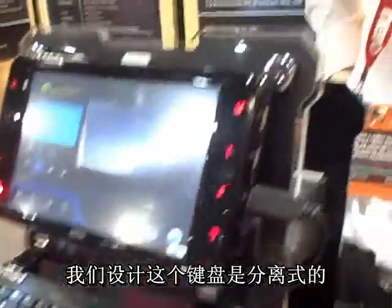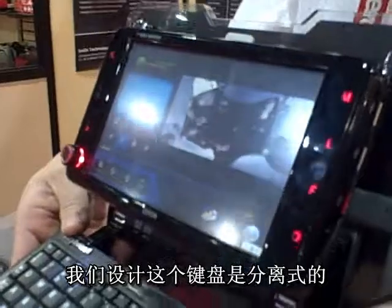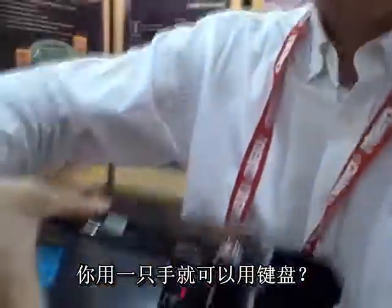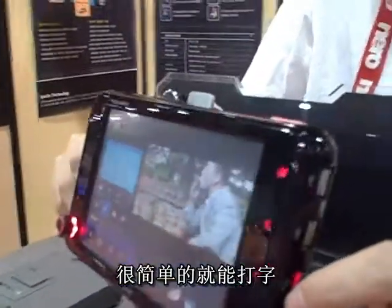Very unique looking keyboard you've got there. Can you tell me a bit about that? We designed the keyboard — you can use it with attention. So actually the driver can use it with one hand. So you can use the keyboard with just one hand? Yeah, fantastic.